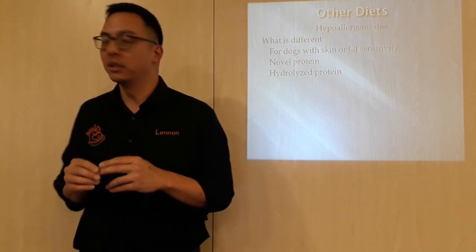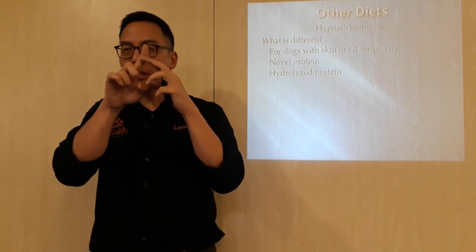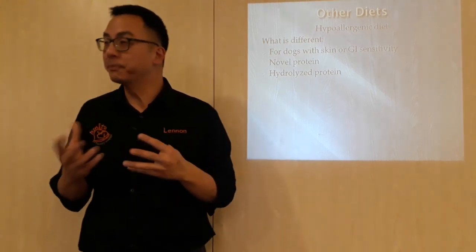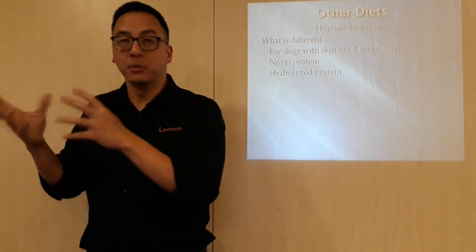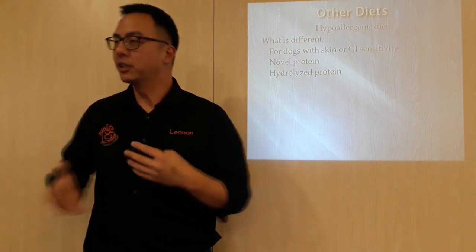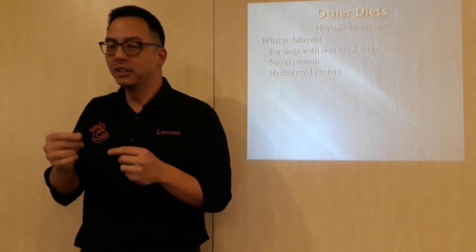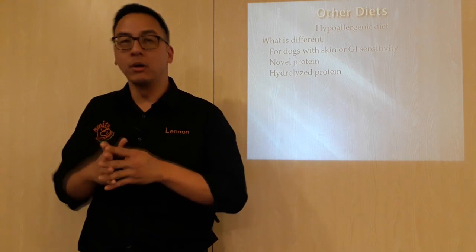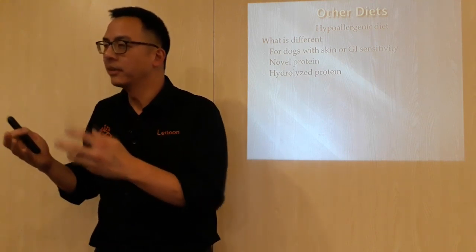That brings us to hydrolyzed protein. Hydrolyzed protein is whereby they actually break the protein up into much smaller pieces, so that the little bit that causes the irritation is no longer present. For example, if a dog was allergic to chicken, we can give hydrolyzed chicken — breaking the molecule down such that it doesn't even look like chicken anymore, but it is still chicken. It's just a molecule broken down so it can still be given. So you're breaking the molecule to a smaller version such that the bits that cause the irritation are no longer present. That's why a lot of hypoallergenic diets fall into either using a novel protein or a hydrolyzed protein — it's still chicken, but the dog doesn't recognize it and hence doesn't cause that reaction.